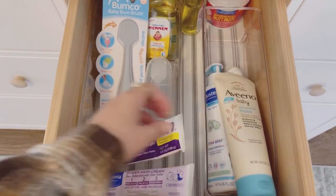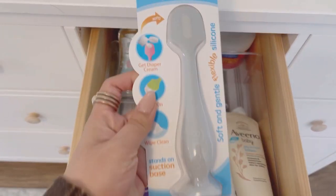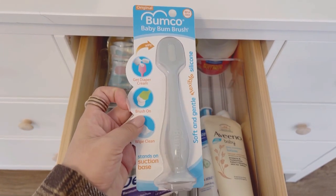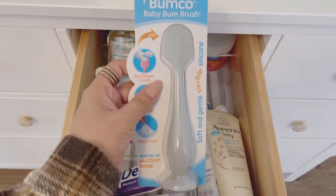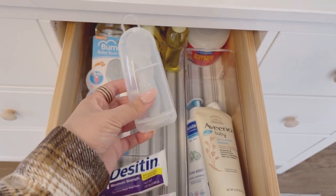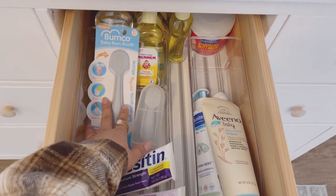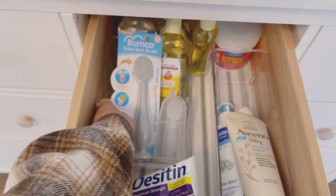The third drawer has some lotions, some butt paste — and oh my gosh, I love this thing: it's an adapter to apply diaper cream. I got one for Olivia as well. It's just the coolest thing. I have a big size and a little small one I'm going to throw in his diaper bag. Back here I have more butt paste and some little baby perfume and baby oil.